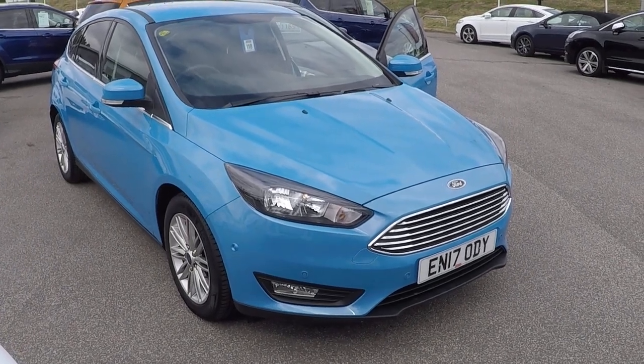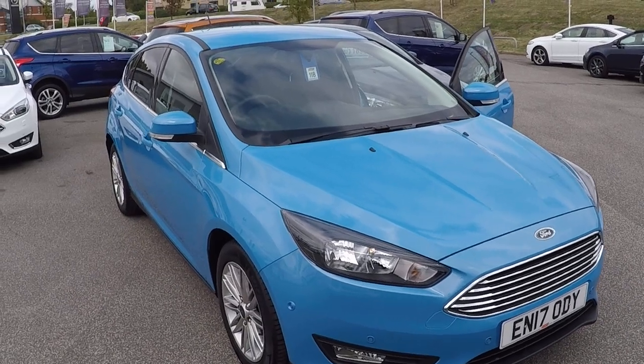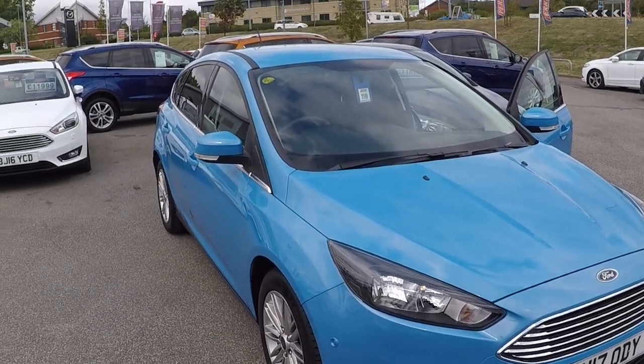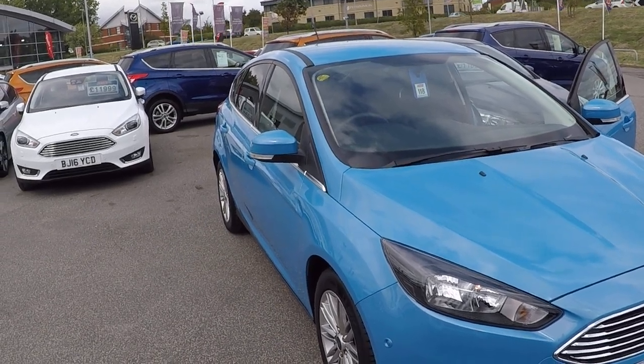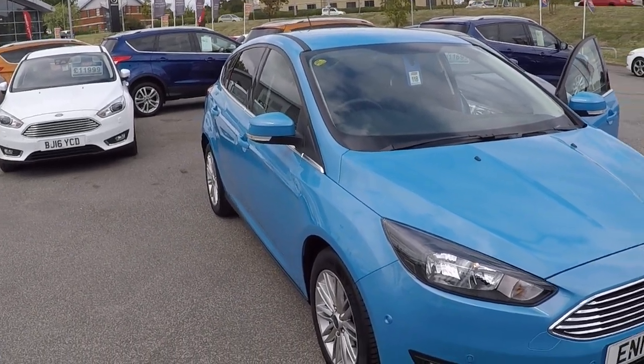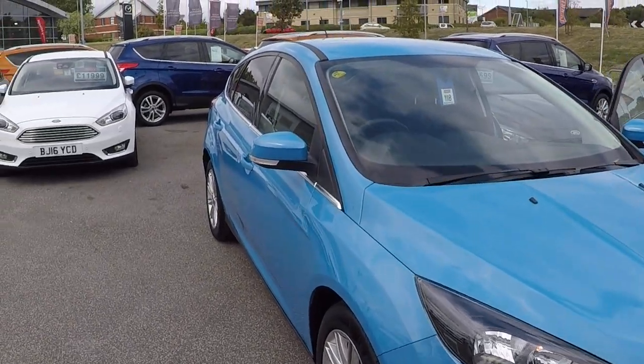Hello and welcome to Perry's at Mansfield. I'm Mark Hayes and today's walk around video consists of this Ford Focus 1 litre EcoBoost ZTEC edition. This is a five door and it's an ex-Ford management car, so it comes directly from Ford. Loads of optional extras as you can assume with it being a Ford owned car.